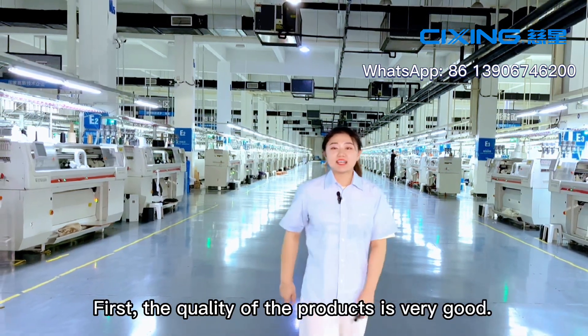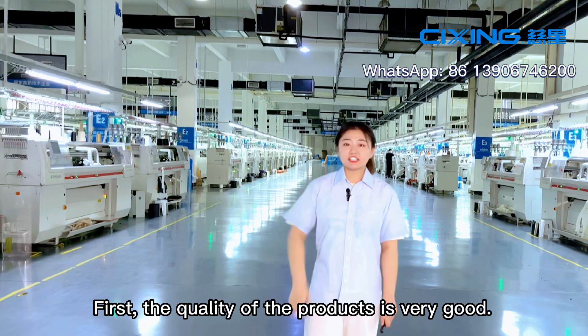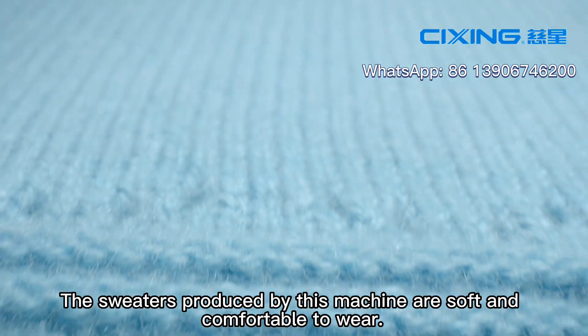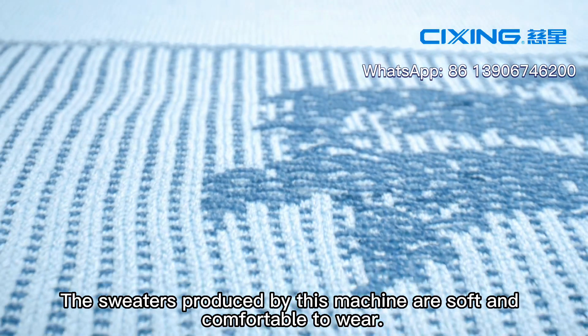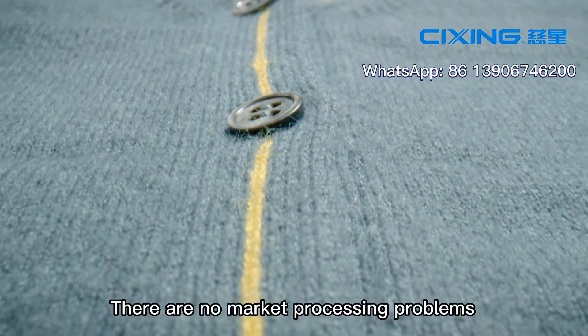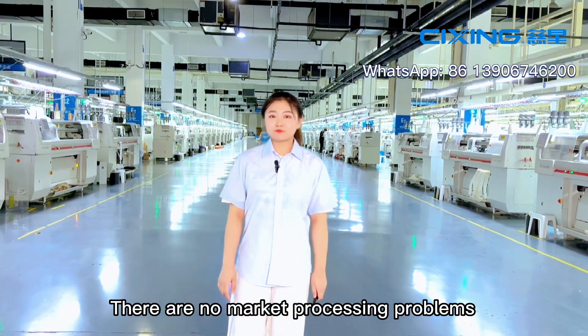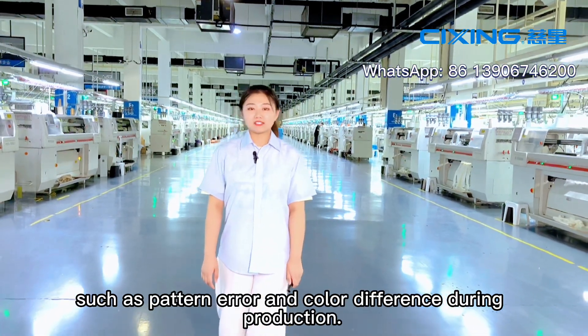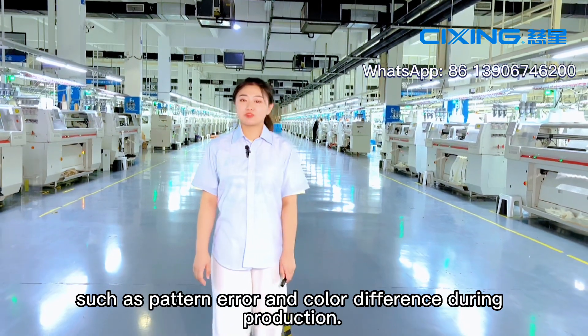First, the quality of the products is very good. The sweaters produced by this machine are soft and comfortable to wear. There are no major processing problems such as pattern error and color difference during production.